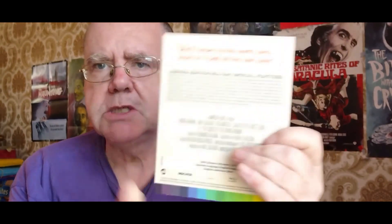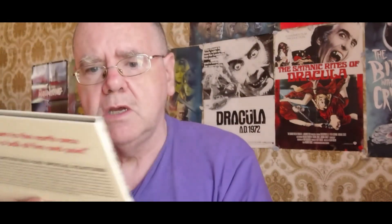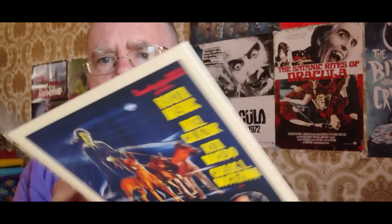Next movie up is this one here. That's called The Curse of the Crying Woman. Love that artwork — fantastic. Indicator always do a real job with these special box set releases. More juicy special features. And this is a movie from 1963 in Mexico, 80 minutes, Spanish language and English language with English subtitles. That is The Curse of the Crying Woman. Fantastic photo there. I'm looking forward to getting stuck into these.